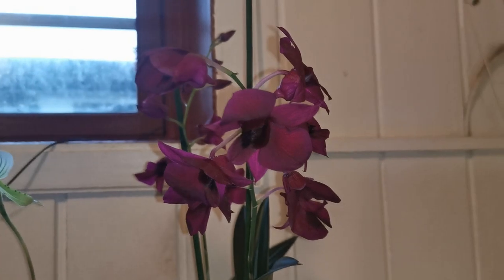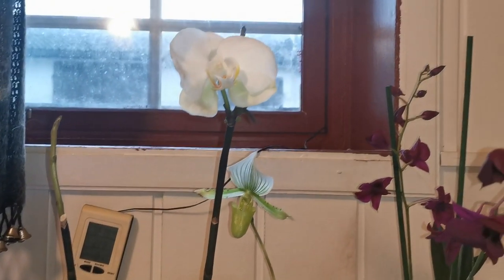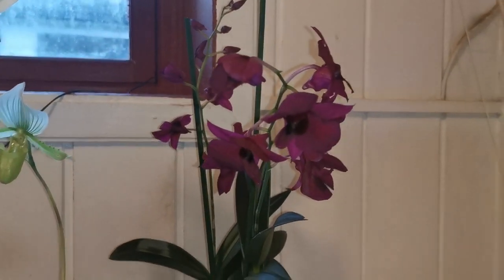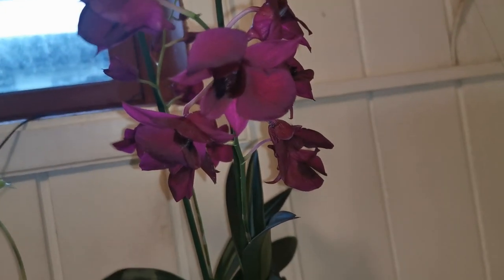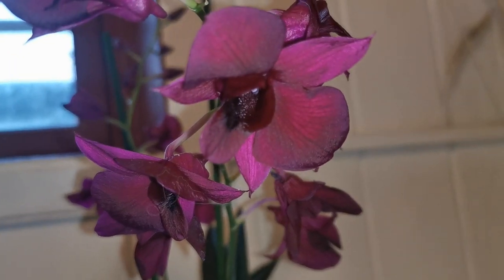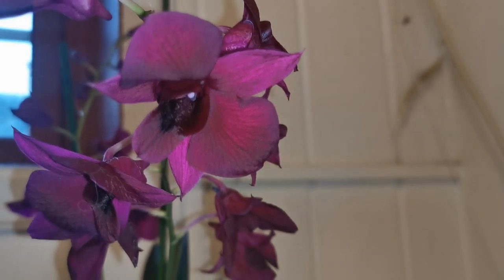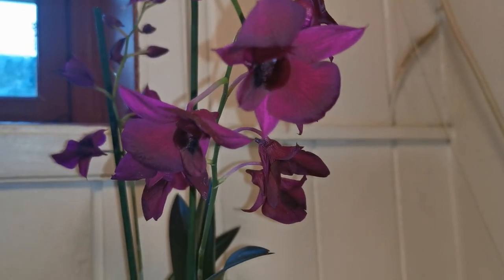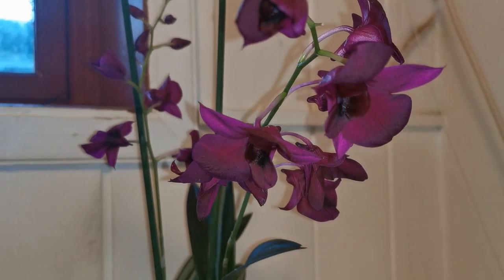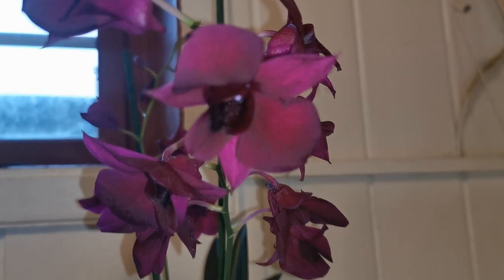These are my orchids in bloom at the moment. Two of these are re-blooms and one is new. It is the new one that almost forced me to do this video right now because it's fading. I have trouble keeping the flowers on my plants — they dry out and fall off very too early.